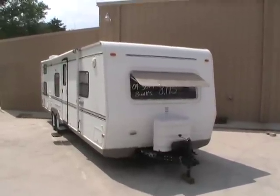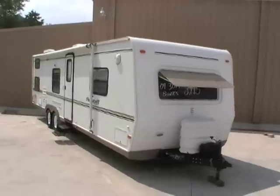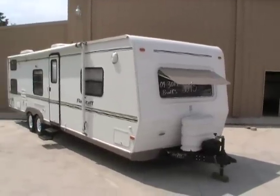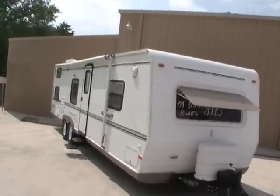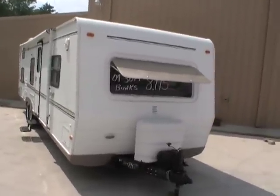Good afternoon folks. Big Bo here with another great travel trailer value from Parkway RV Center. Today we're looking at a 2004 Flagstaff, which is built by Forest River, model number 829 BHSS.